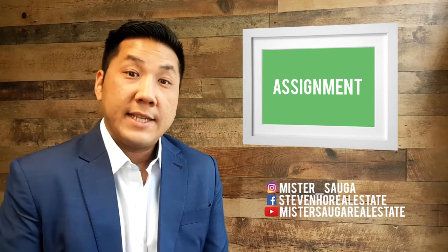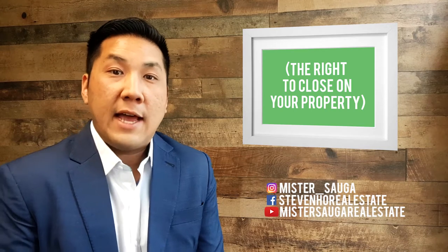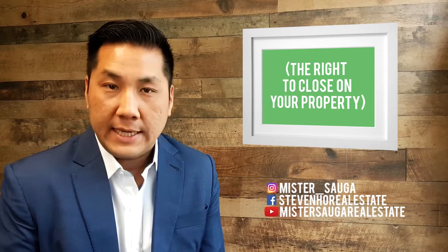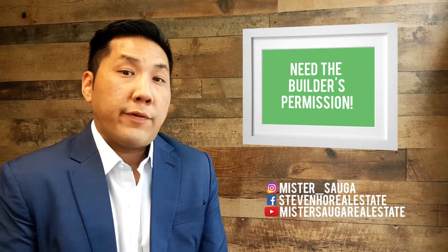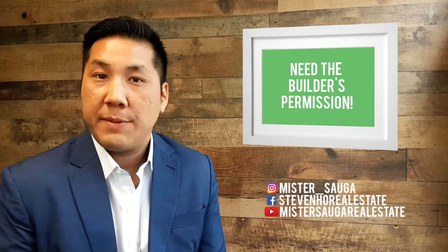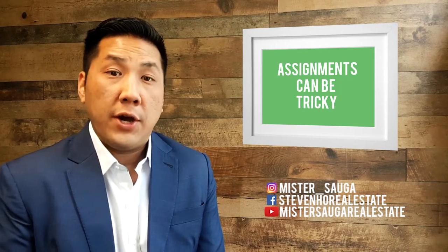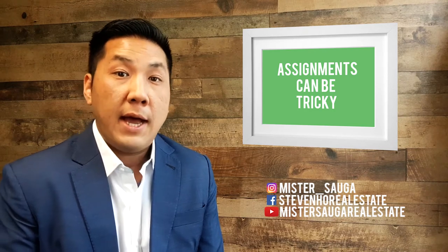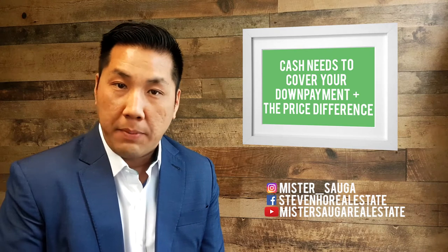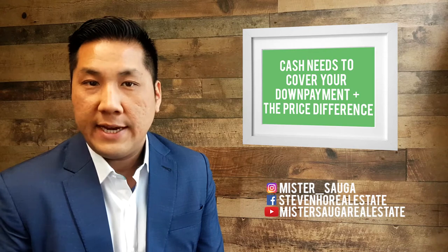Assignment. An assignment is the sale of the agreement you had with the builder — the agreement that allows you the right to close on that property when it's completed. Assignment needs approval from the builder to allow you to sell or assign the agreement to somebody else. If you plan on selling an assignment, the challenge is that you need to find a buyer who has enough cash to cover your down payment and your deposit, plus the difference between your price and the price you want to resell it at.